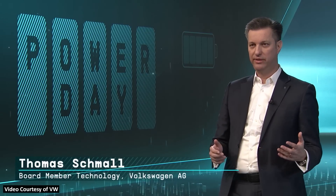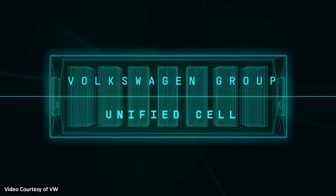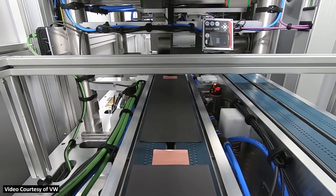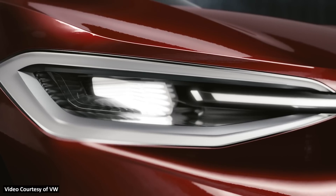Back in March of 2021, Volkswagen held what they called their Power Day, and they revealed their plans to manufacture their own unified prismatic battery cells to apparently compete with Tesla's 4680 batteries. Let's dive into VW's progress with this new battery technology, discuss when VW's unified cells will find their way into production EVs, and compare this to Tesla's 4680 battery manufacturing progress. I'm John, and welcome to CleanerWatt.